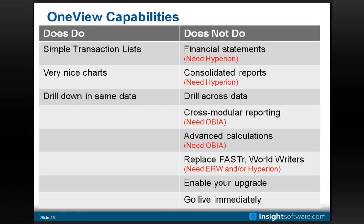For people moving from World up to 9.1 wondering if they can replace their Fastr and World Writer reports: for very simple use cases, yes — but for the full breadth, generally no, because there's no equivalent of row and column specs and no way to combine tables the way World Writer does. You would need a combination of UBE and ERW reports, and if you want sophisticated financial reporting, you could implement Hyperion. OneView is also not really designed as an upgrade tool and is not able to go live immediately — it's part of your go-live activity.